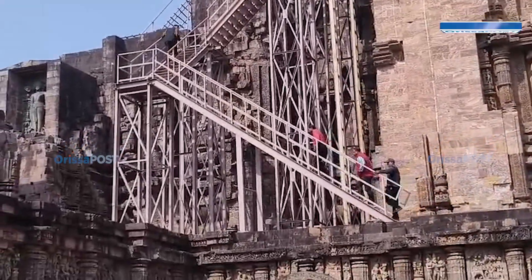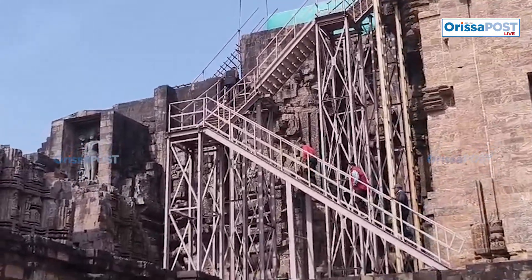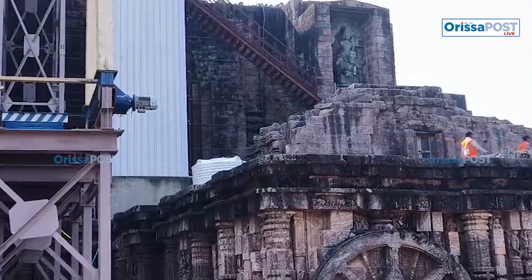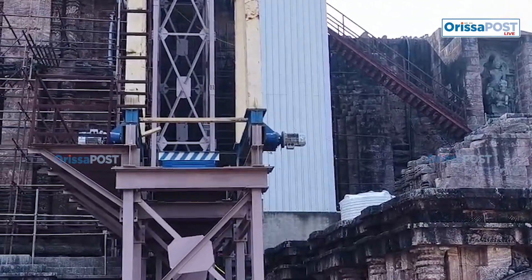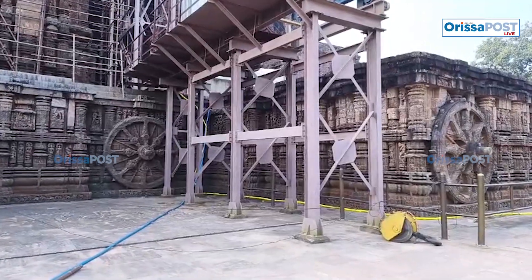Authorities stated that diamond drilling and zero-vibration machines were being used to prevent damage. The operation was inaugurated on the morning of the 7th after a special ritual in the presence of senior archaeological department officials, IIT Madras experts, and architect engineer Ashok Kumar Bassa.